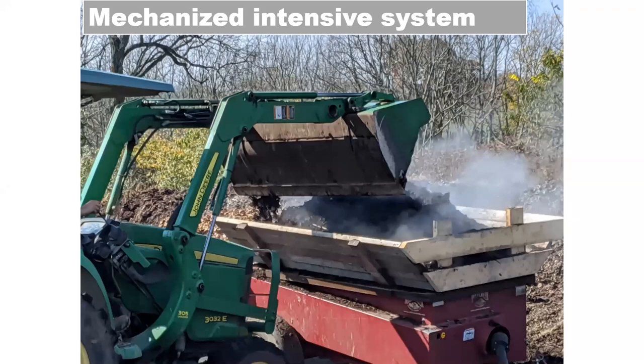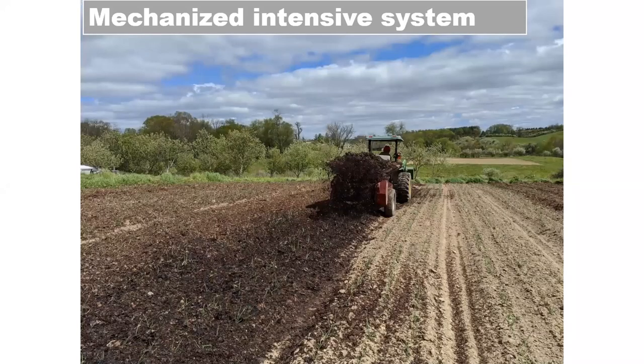Our system was designed based on high organic mineral applications — not for everybody, but it makes the most sense for us. We're going to be breaking down leaves and wood chips that come to us free of charge. It's just our time, labor, and some diesel to handle the material.